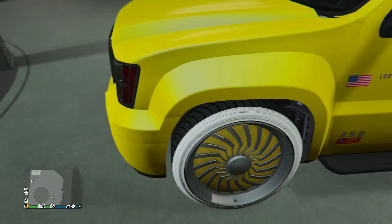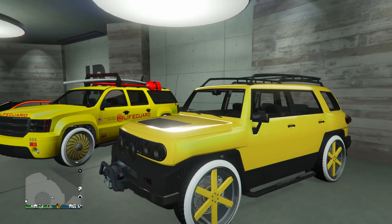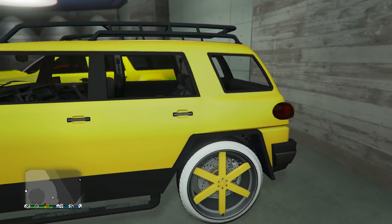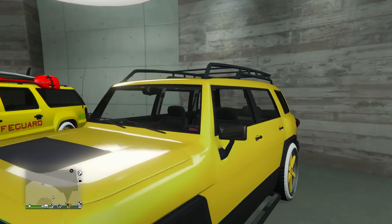Next up we got the lifeguard van. He's got the matching secret gold on the Benny's wheels to match up with the paint job. Can't go too crazy with the lifeguard van, but he did match it up nicely. Next up we have another secret gold — this time the BJXL in secret gold. He's got Michael in the back seats, which is actually a glitch, and the secret gold on the Benny's to match up with the paint job.